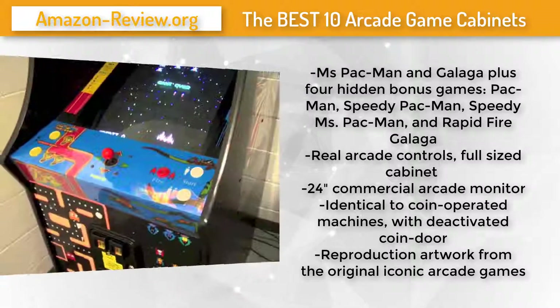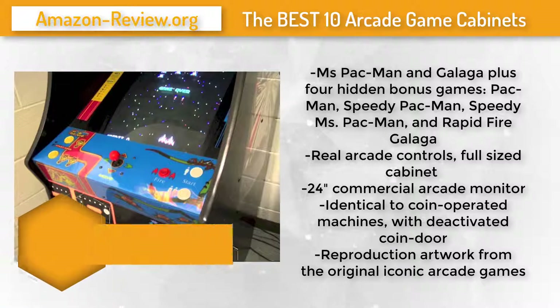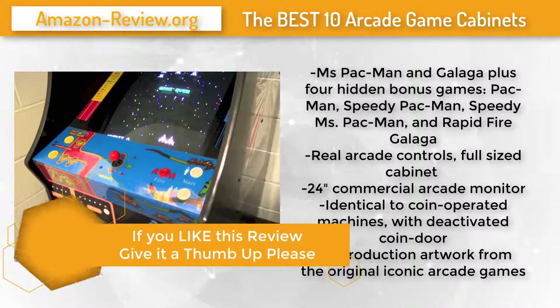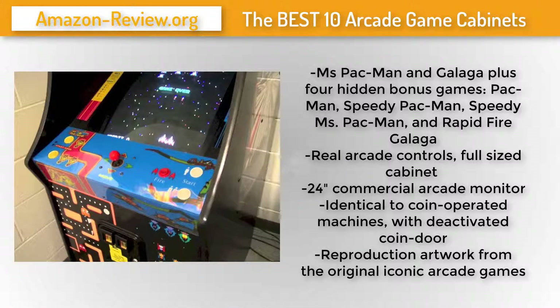The Ms. Pac-Man/Galaga cabinet features real arcade controls and a 24-inch commercial arcade monitor. Each side of the cabinet has reproduction artwork from the original iconic arcade games. Check the link in the description below for more information and the best discounted price.